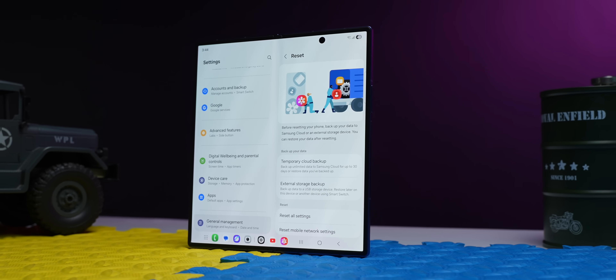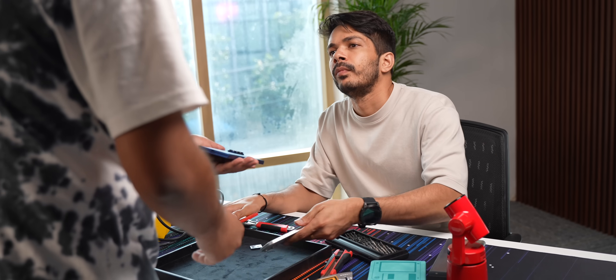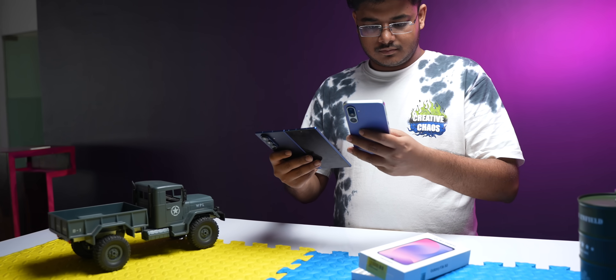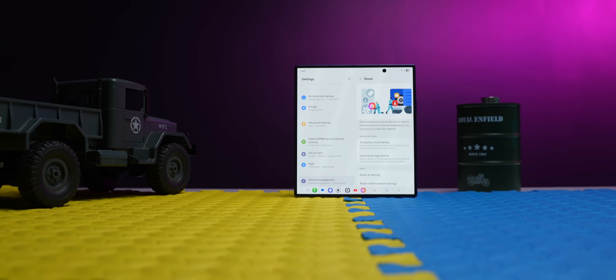Samsung also offers a temporary cloud backup with unlimited storage. It's only for 30 days, but if you're giving your phone for repair or switching to a different phone, you can backup everything here and restore it on your new or repaired phone. The only catch is that it works with Samsung phones only and doesn't backup WhatsApp data. But still, it's a good feature to have because no other brand offers that.